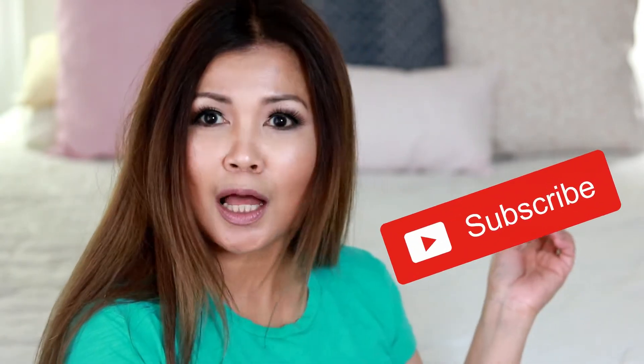Hey guys, how are you doing? This is Juliana, welcome back to my channel. If this is your first time stopping by, I would like to say thank you — maraming salamat po — and I would like to invite you to please come join the gang.